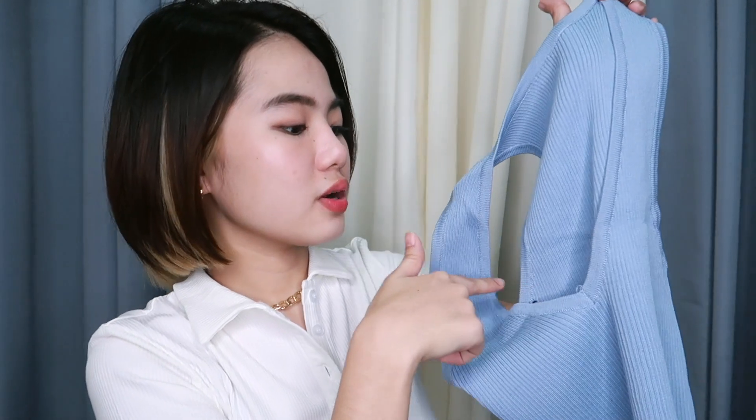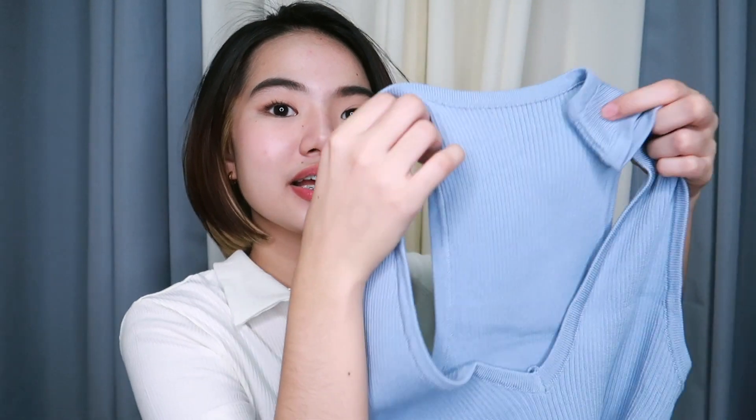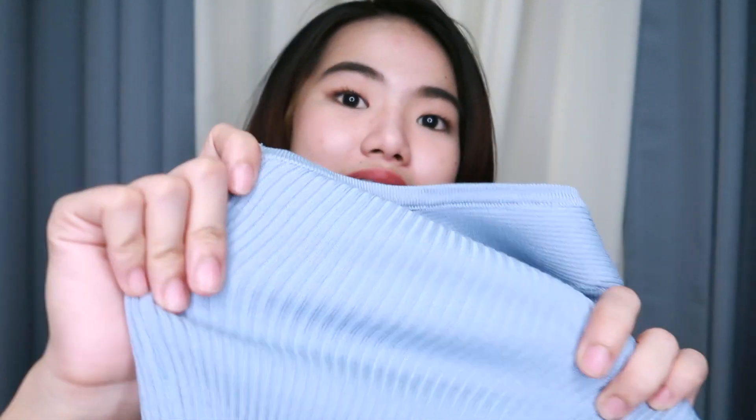I also got this knitted crop top. The design is very low in the front, and the back is super cute and short. It's very perfect paired with jeans — it's not too revealing even though it's low-cut. The fabric is thick and knitted, and I love the color because it really complements my skin tone.